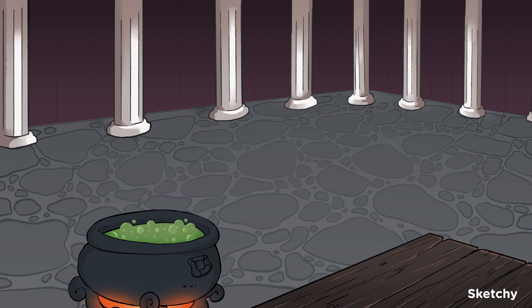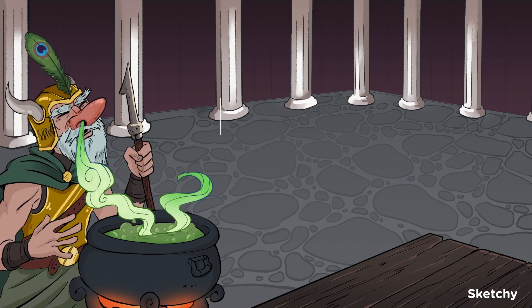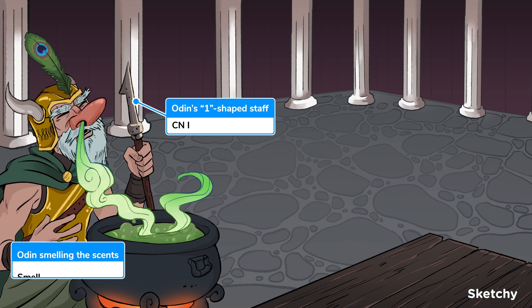So we're joining Odin and his owl in his study to whip up some magic. Odin's majestic staff that looks like a number one should remind you that the olfactory nerve is cranial nerve one. It senses smell, and that's all it does. So take a big whiff of whatever is wafting out of that cauldron, just like Odin's doing with his big ol' sniffer — wow, he's really getting in there.